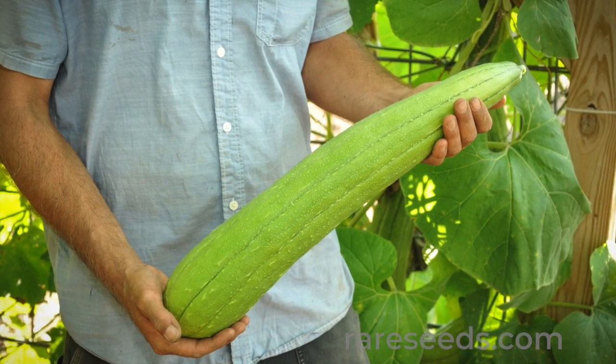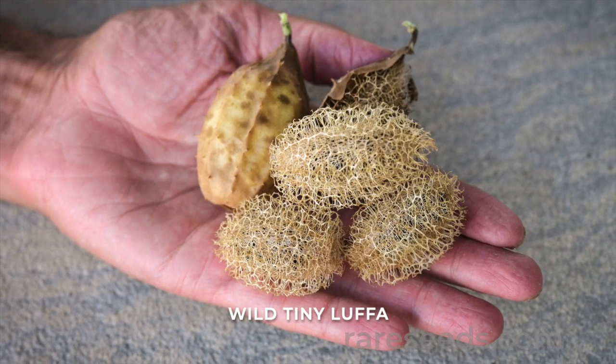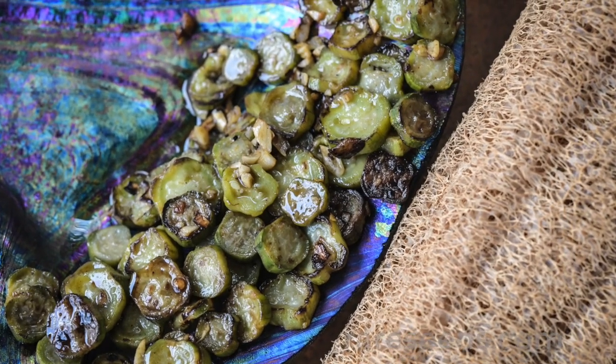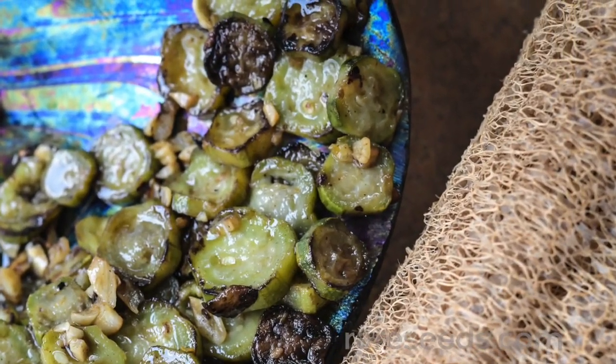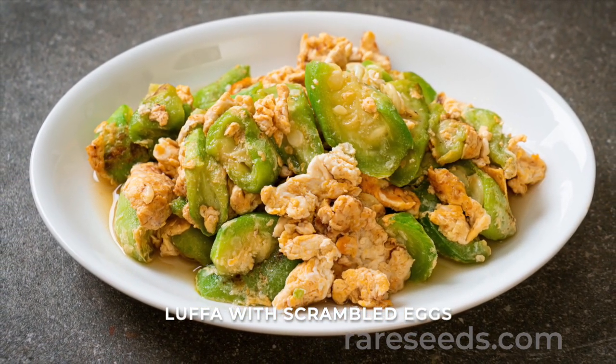In Latin America, la estropajo, as loofah is known, is still grown and appreciated. For all of its incredible material uses, it's easy to overlook the loofah gourd's culinary ones. And that's a shame, because the immature fruit is delicious.